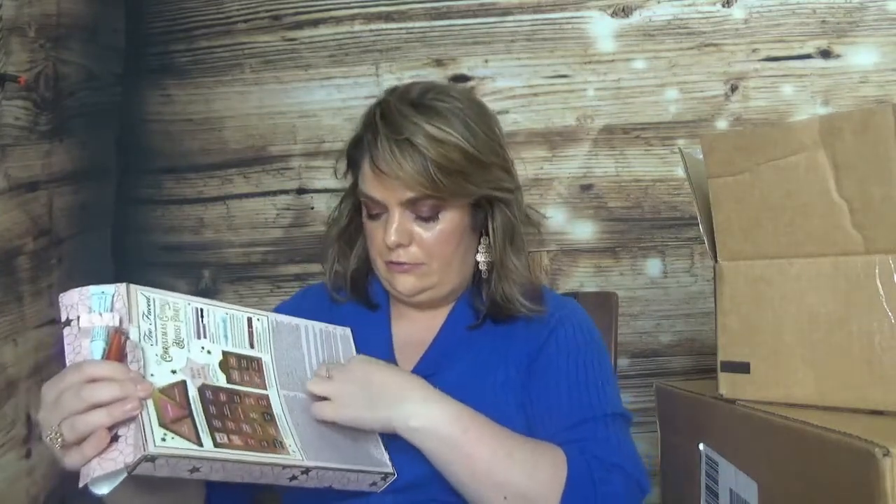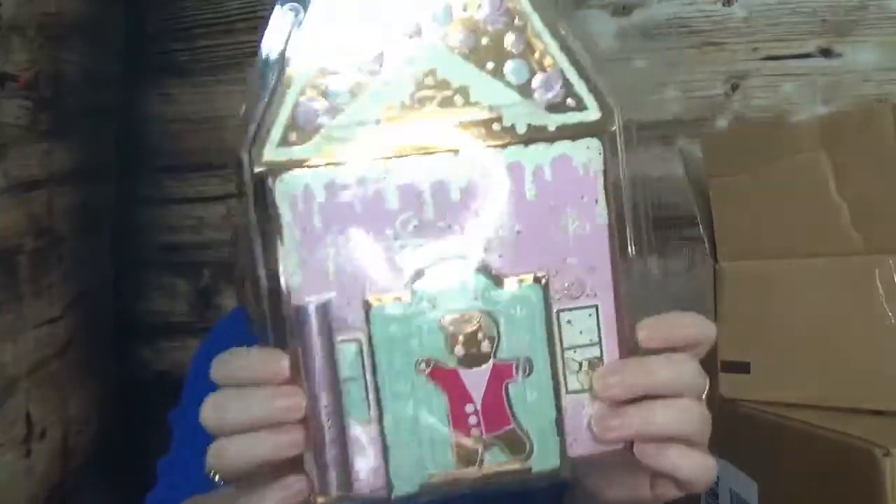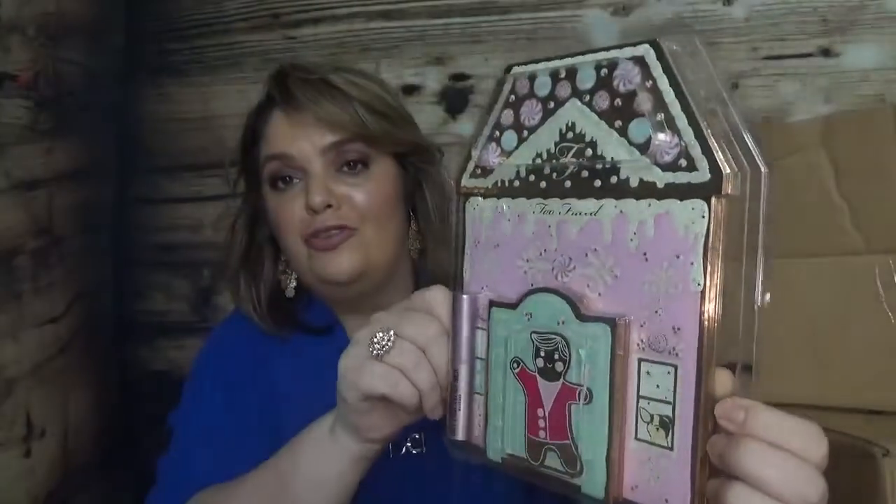The packaging is a little bit unusual but let's see the palette. The Better Than Sex mascara is actually included with the eyeshadow palette. Here is the packaging — it looks very pretty and Christmasy. Let me open this one to show you the palette inside.